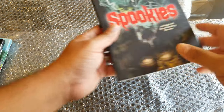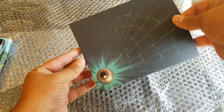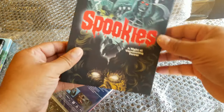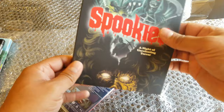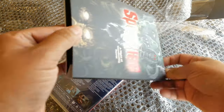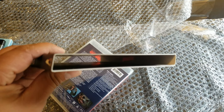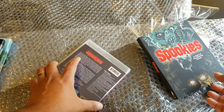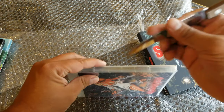The next one is Spookies: A Night of Unrelenting Terror. These slipcovers are not flimsy at all — they're not the regular ones. It's a thicker stock paper; you can almost see that it's thicker than the regular ones. We have the spine there with cool eyeball artwork, and there's no info on the back of the case.